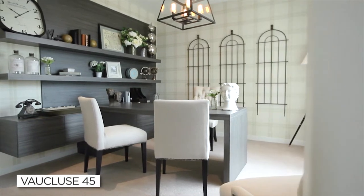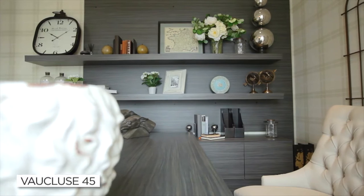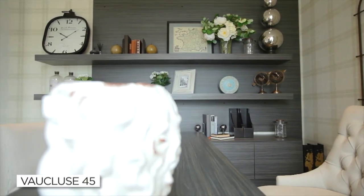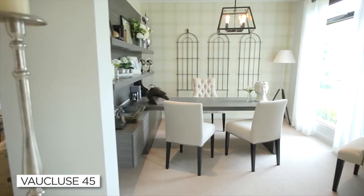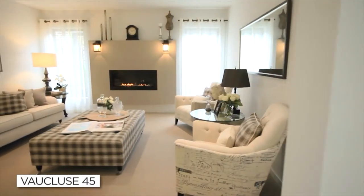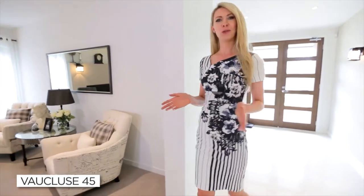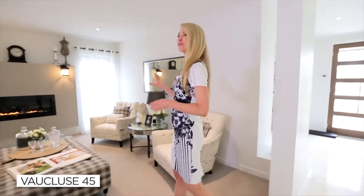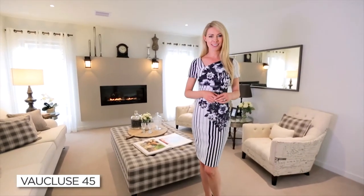From the moment you step inside this delightful home, you are immediately aware of the open plan flow that this home offers. There's enough space in this gorgeous study for your desk, bookshelves and guest chairs. Moving through the generous entry hallway, you'll encounter the large formal lounge, perfect for entertaining friends or relaxing away from the other living areas.